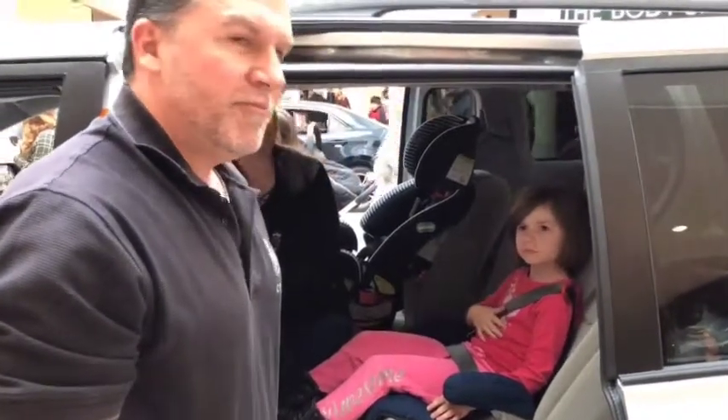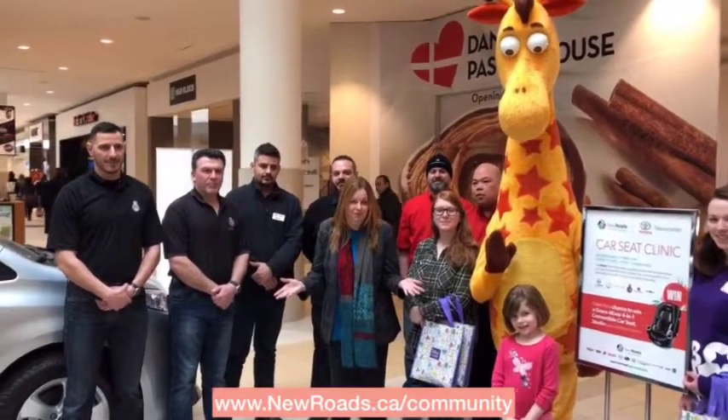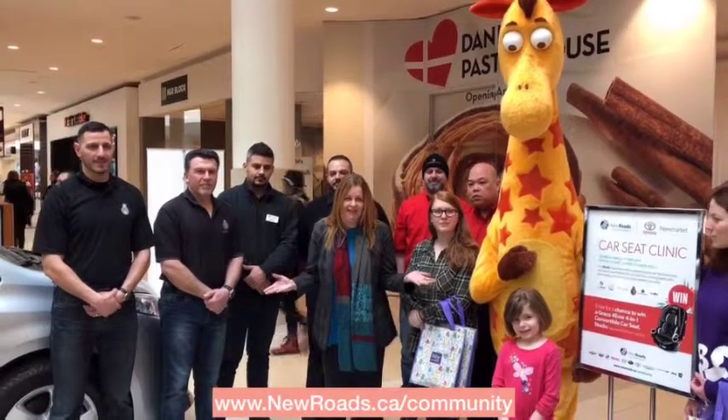And that's basically it. To learn more about the New Roads Community Crew and where you might find them next, visit newroads.ca/community.